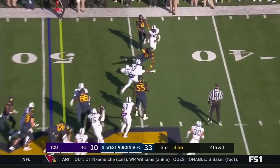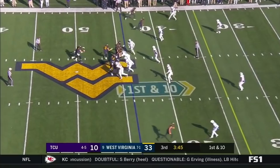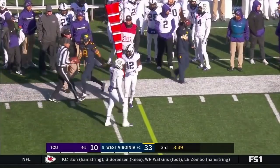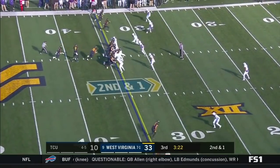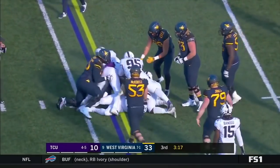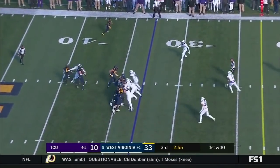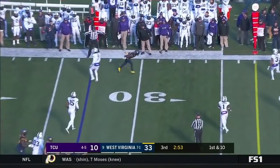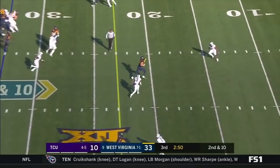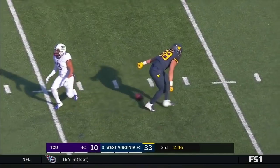They're going for it on fourth and one, and they complete it — the pass to Gary. Greer with the comeback route. He was just in control the whole game. Now he's going to hand off to Letty Brown. Coming from Florida, he's a phenomenal player and phenomenal person — just so mature. On second and ten, pass to the middle — Wesco — and Wesco gets tackled at the ten yard line.